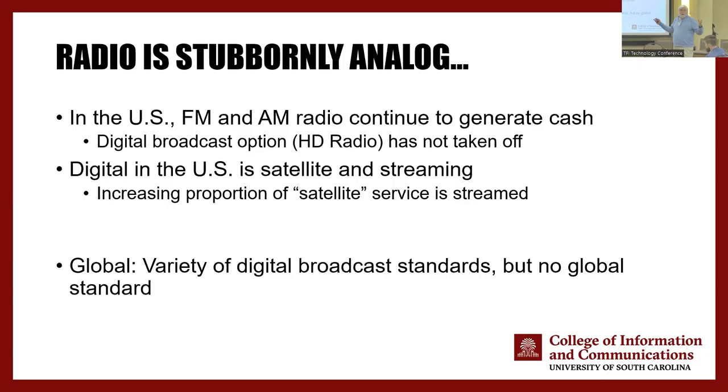Radio is our oldest electronic mass medium. Local radio in the US is still generating about $14 billion a year — more money in local radio than there is in cinema. But we've had HD radio for more than 10 years that nobody is listening to. In the rest of the world that's not the case. We do have digital radio in the form of podcasts and streaming services. SiriusXM has been providing a digital radio service, but the predominant consumption of radio in the US is still analog — stubbornly analog.